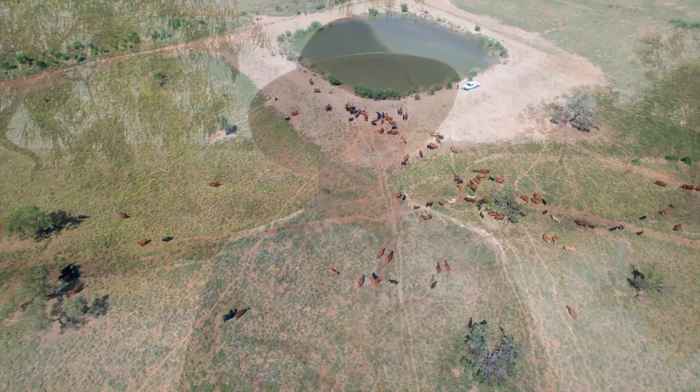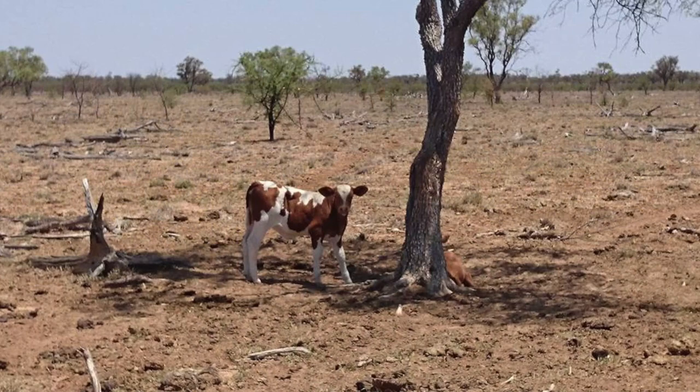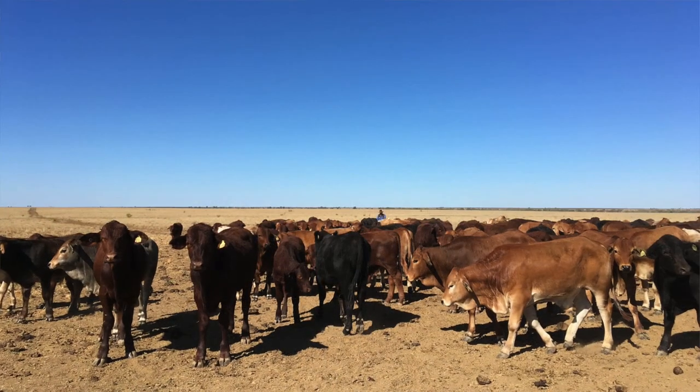We bought this property in 2010 and since then, 13 years ago, we've spent nine long years in drought. During those years we got to a point where we actually had to fully destock. Before the drought we were 100% beef cattle, we had set stocking rates, we were doing things that we'd just always done. And then the drought comes along, you have to sell all your stock and you start to wonder: how can you make the landscape more resilient? How can you work with the country?